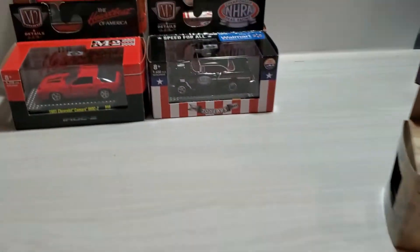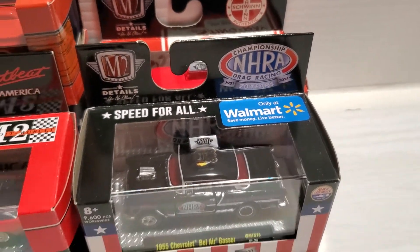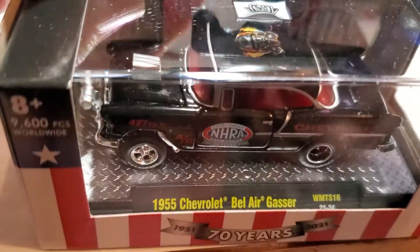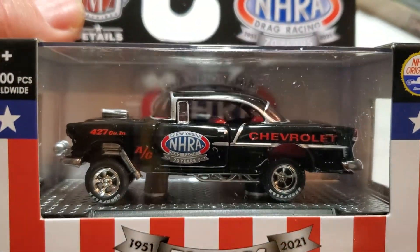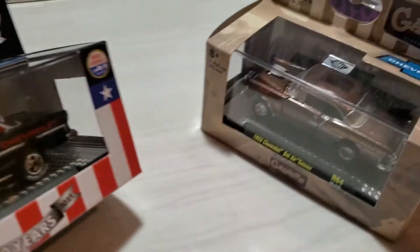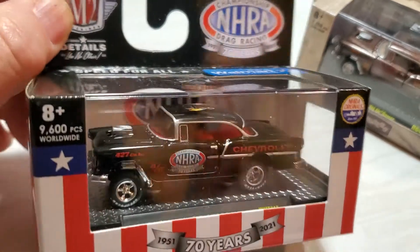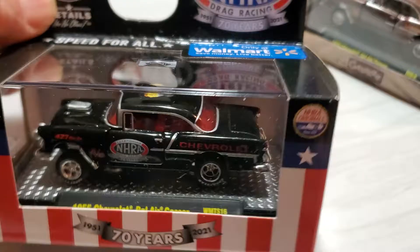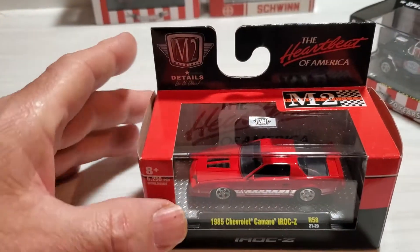Then of course we have Walmart-only specials, and we have a second version of the very cool '55 Chevrolet Bel-Air gasser. I absolutely love that one - I had the first one and I just had to pick up this one too. Very cool casting, I love both of those.